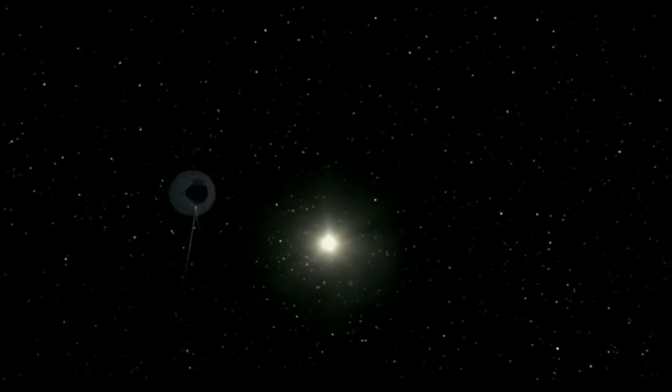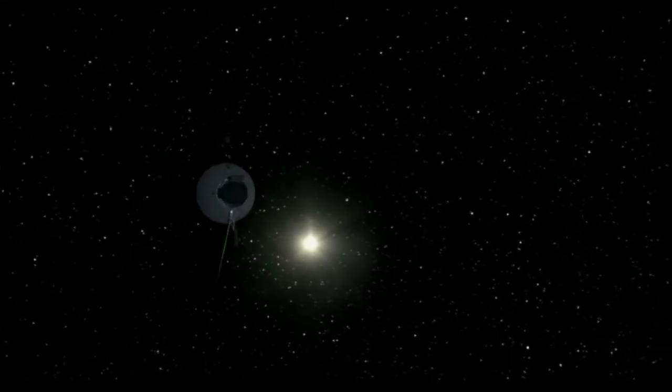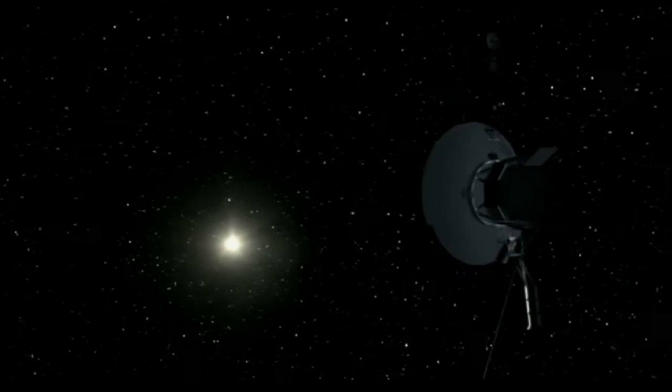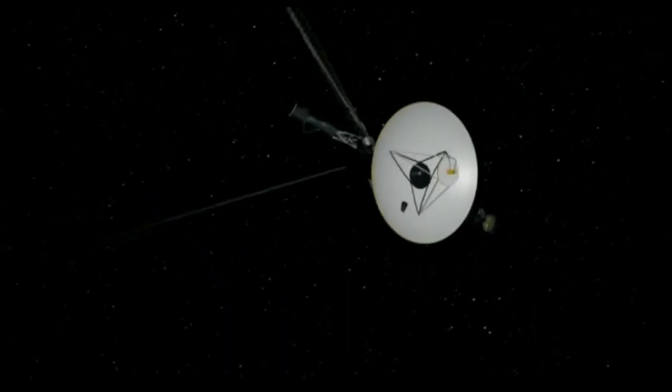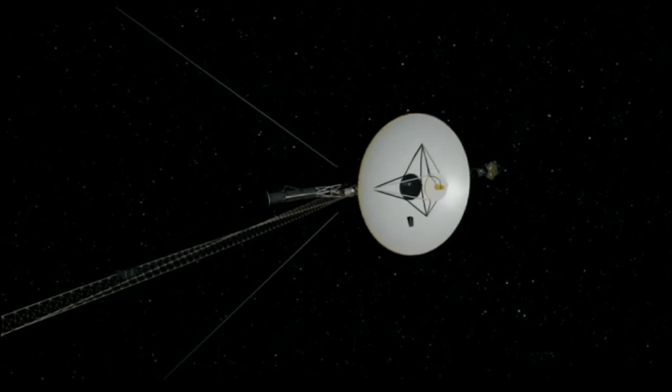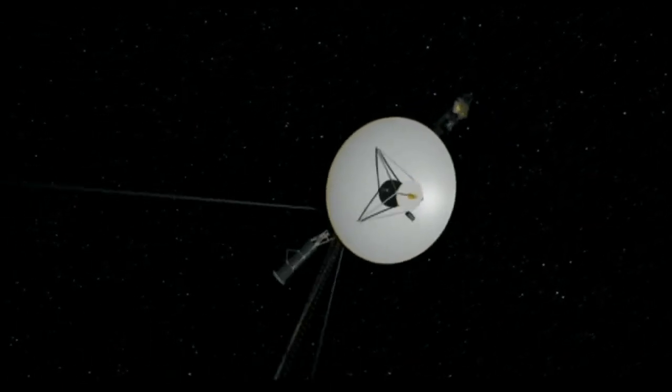The batteries on Voyager aren't going to last much longer. It's actually powered by radioactivity, and gradually over time the power available to run its instruments goes down and we're having to turn a lot of them off — in fact most have already been switched off. Those will probably run for another maybe 10 years, at which point there will no longer be enough power to contact Earth anymore.